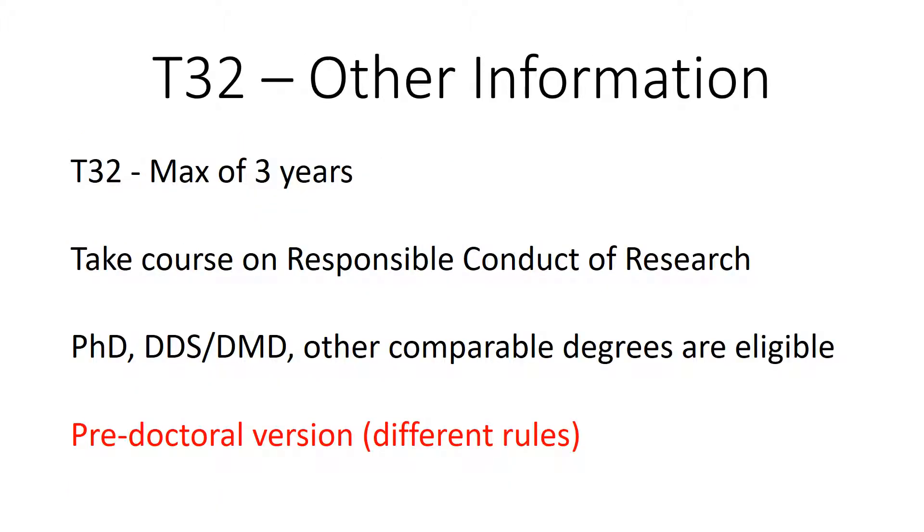Other things to consider: the maximum time you can spend on a T32 is three years, and you will have to take a brief course on the responsible conduct of research. Of note, non-physicians are eligible for the T32. Predoctoral students are also eligible, but have different rules.